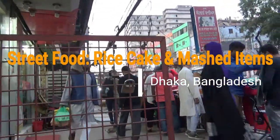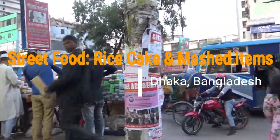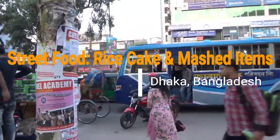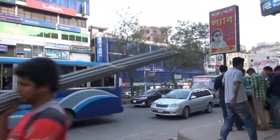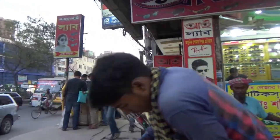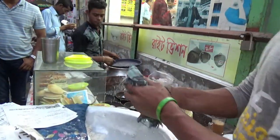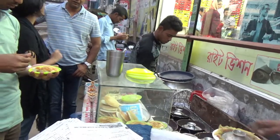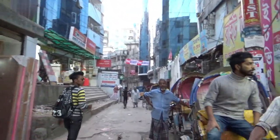The seller sells a variety of mashed items, and it comes with a rice cake locally called chito pita. The rice cake is made of usually rice flour or wheat flour, and the different types of mashed items are made of different types of vegetables and dried fish, mixed with lemon, garlic, onions, chilies, and cilantro or lemon juice.